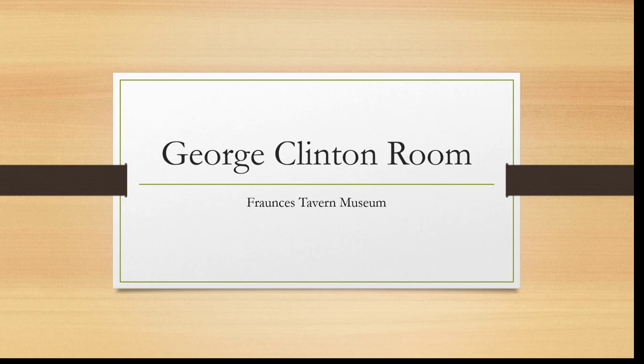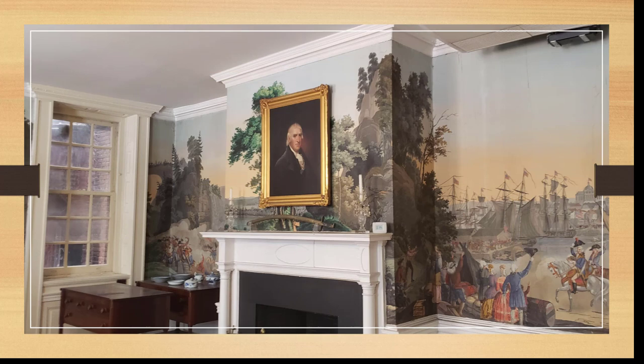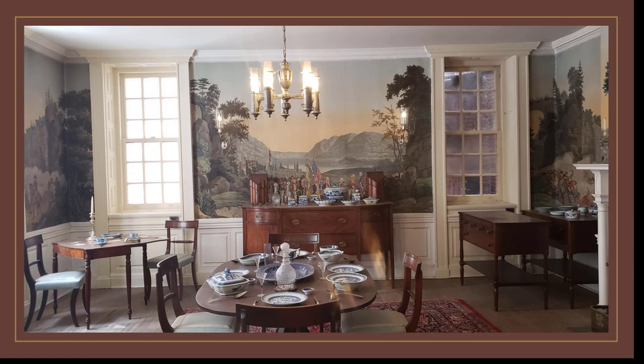The next gallery we come to is the George Clinton Room, which for many years has been one of my favorite places in Fraunces Tavern Museum. George Clinton was the first non-royal governor of New York — meaning the first governor not appointed by a king or queen of England. The portrait over the fireplace was by Ezra Ames and was painted in the early 1800s. George Clinton was an anti-federalist or Jeffersonian. We can see a dining table set with blue and white Chinese porcelain, and a buffet table with the same blue and white Chinese porcelain.